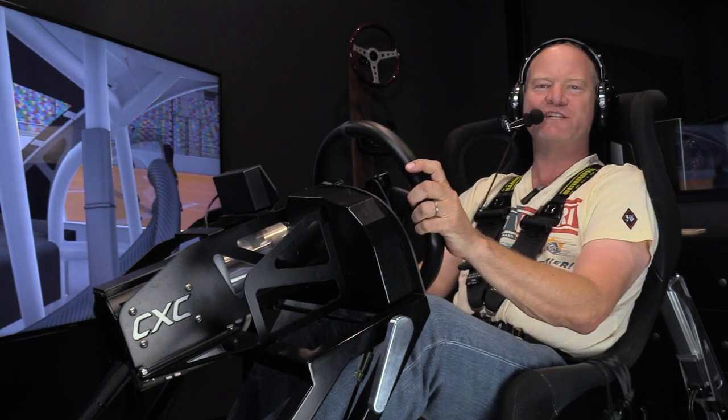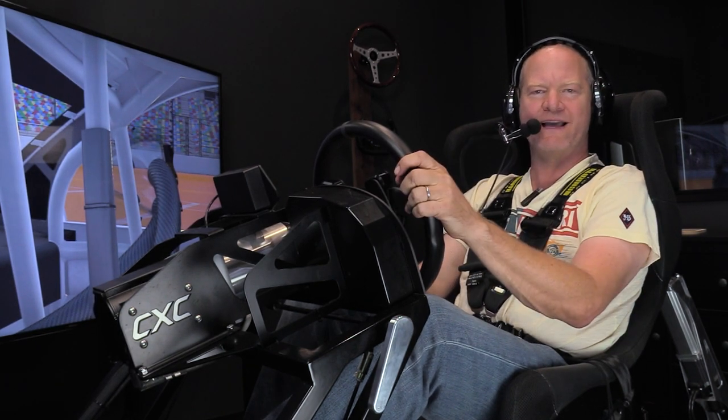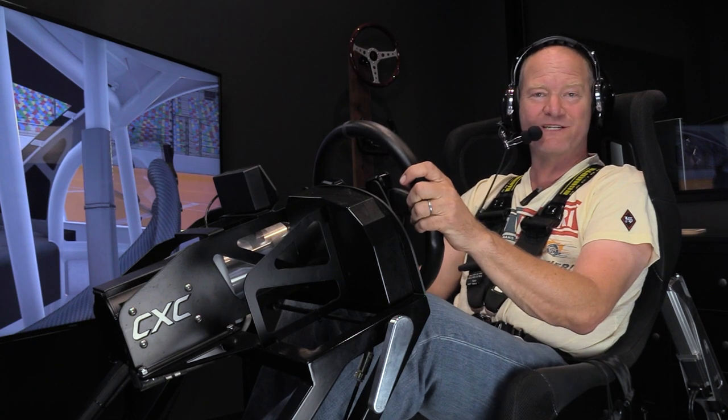Hi there, my name is Tommy Kendall. I'm a four-time Trans Am champ, but I've also raced in 13 NASCAR Cup road races, which is fitting for today's video. I'm driving a CXC Simulations Motion Pro 2 simulator, and we're going to take a current spec Cup car on the Daytona Roval, because it has been added to the Cup Series schedule as part of the COVID reschedule.